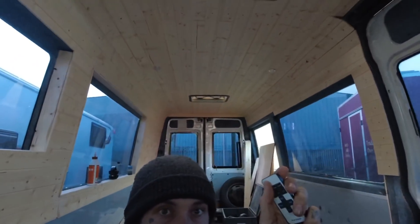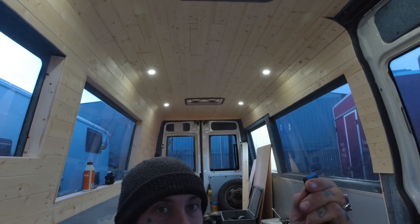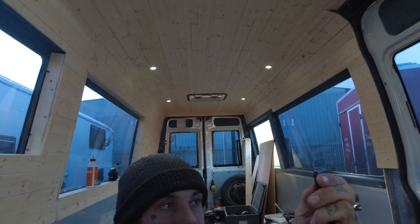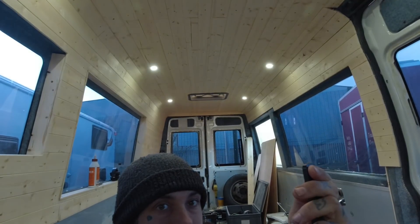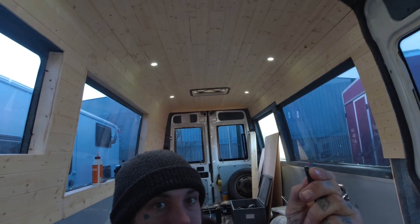I've just wired the remote up to the lights. So here we have lights off, lights on, and then you can't really see it on camera but you can turn the brightness down — 100%, 50%, 25% and then even lower. The camera kind of adjusts so you can't really see it properly.